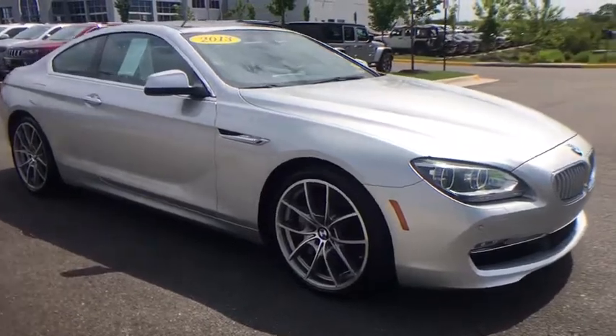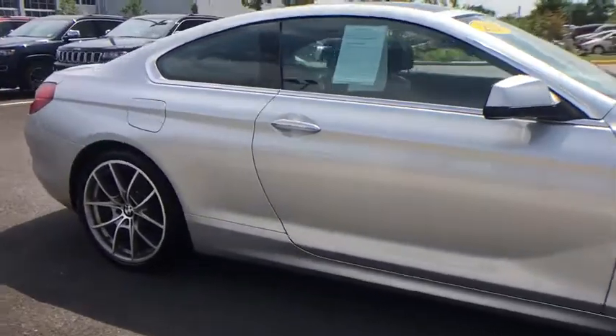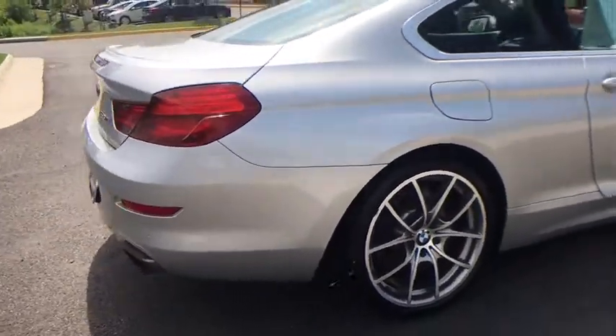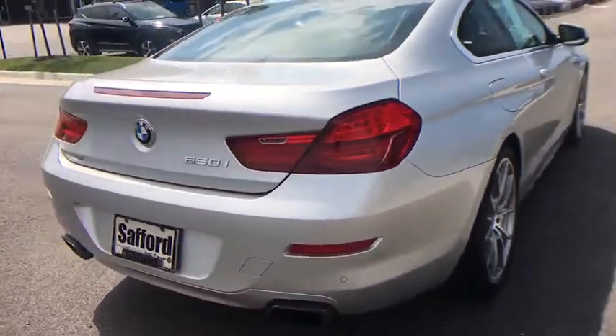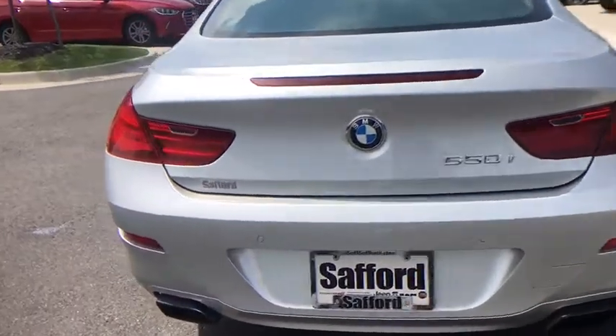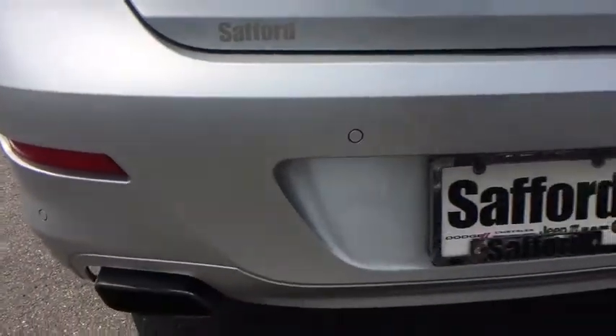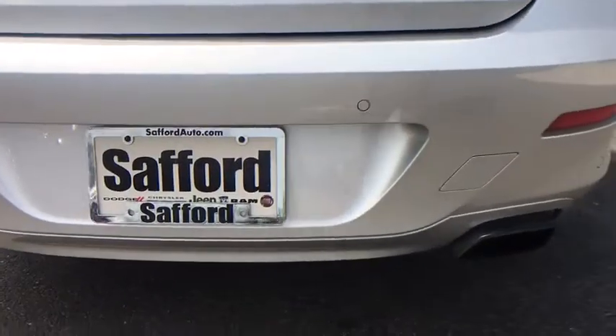This vehicle has less than 50,000 miles. Here are some of this vehicle's great options: Bluetooth, anti-theft security system, front and rear floor mats, iPod adapter, rear window defroster, rear view camera, dynamic cruise control, rear wheel drive, tire pressure monitor, ambient lighting.